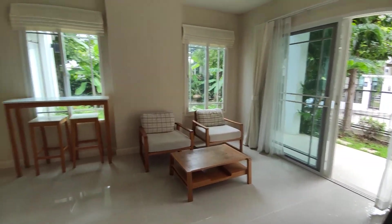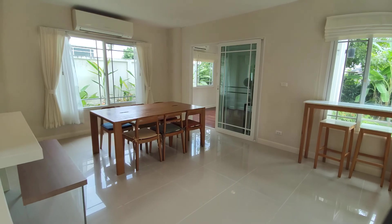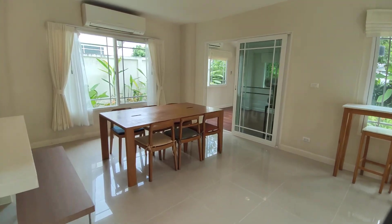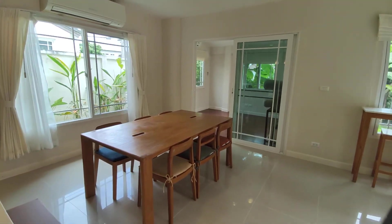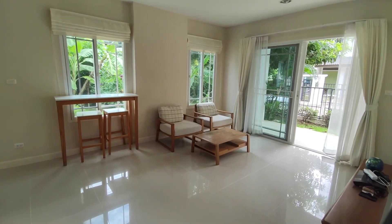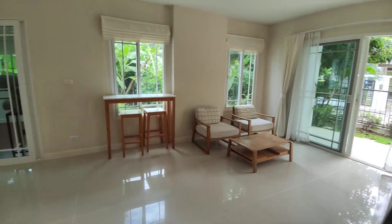If you're interested in renting here in Serene Lake, which is a very popular mooban here in Chiang Mai, then get in touch with us. If you like this house, get in touch with us. If you want to see other properties, check out our website, 66property.com. Thanks for watching this video and have a great day.